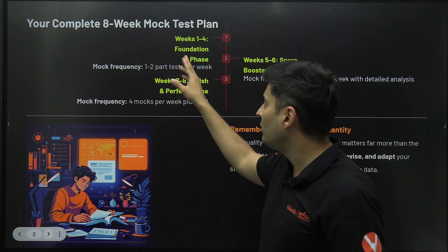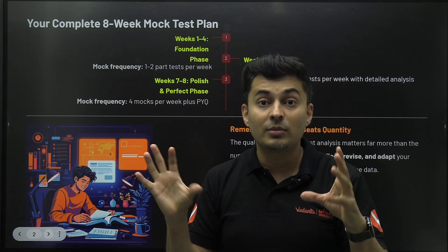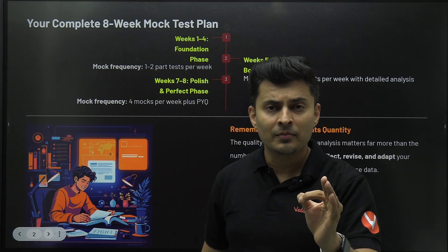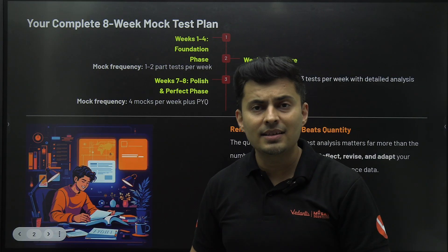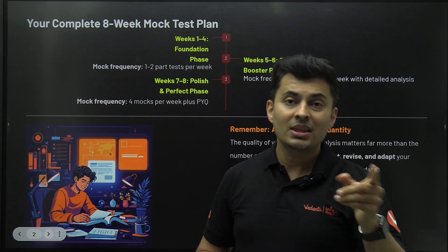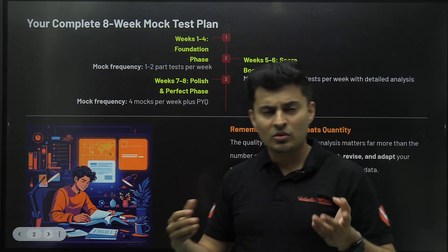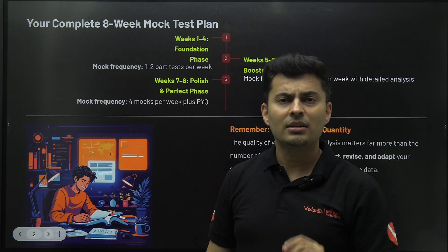The entire syllabus will get covered in the test series, but it should be in small chunks, because if you immediately give full-length mocks, you will be highly demotivated. In regular class tests, it's a small piece of information — what you studied recently. But recollecting what you studied two years back or five months back is a completely different ballgame. So take it stepwise. Start by giving part tests for the next four weeks — if you're watching this around November end to mid-December, that's when you should be doing this.